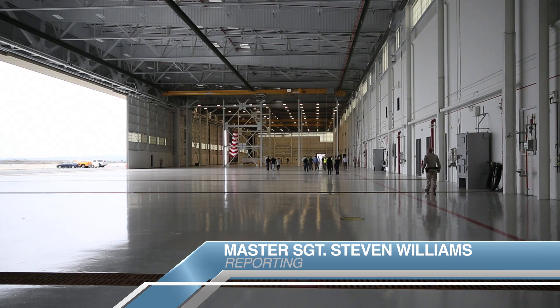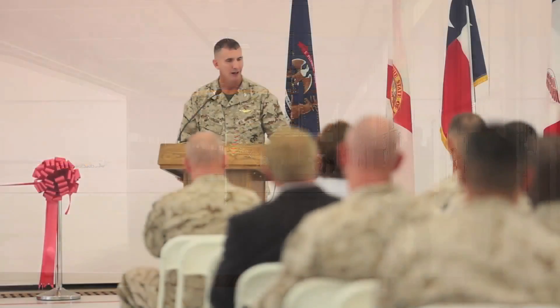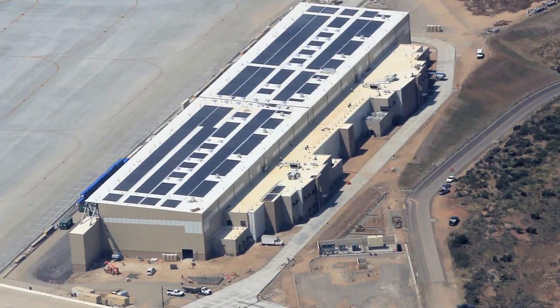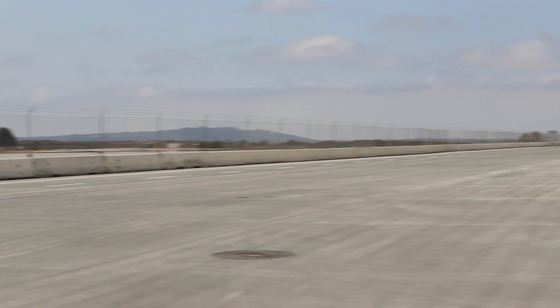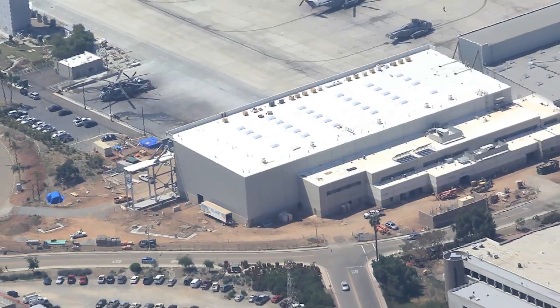Two Osprey squadrons have a new home aboard Marine Corps Air Station Miramar. Dozens showed for the ribbon-cutting ceremony September 11th to open a 143,000 square foot customized hangar. The $107 million project also included an 845,000 square foot apron and taxiway, in addition to Hangar 4.